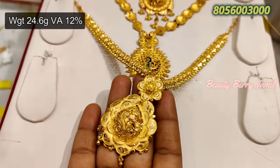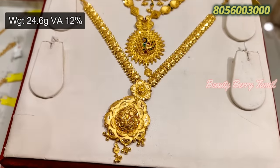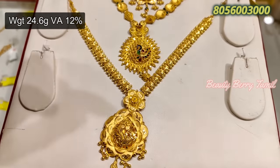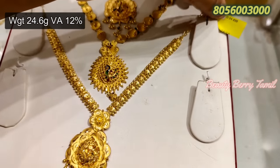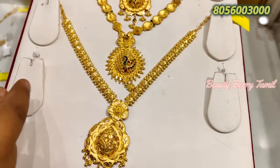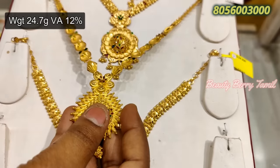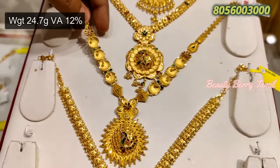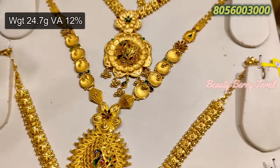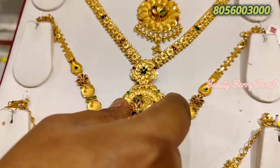You have 24.6 grams weight. You can see all of the enamel designs. You can see the flower designs — it is very broad. You can see all of the dollar and enamel work in this collection.